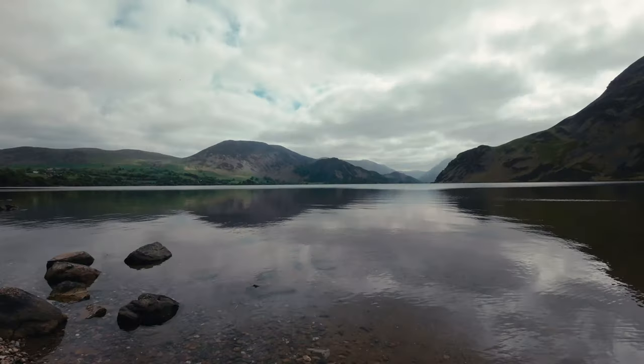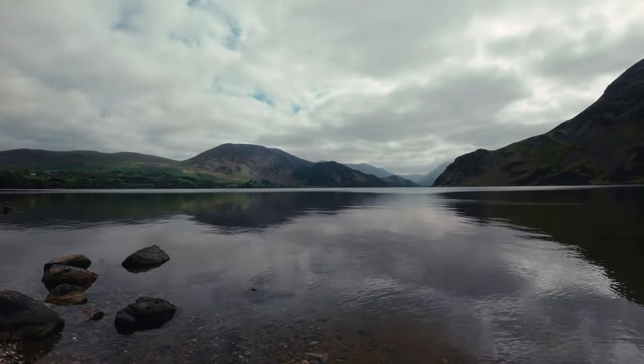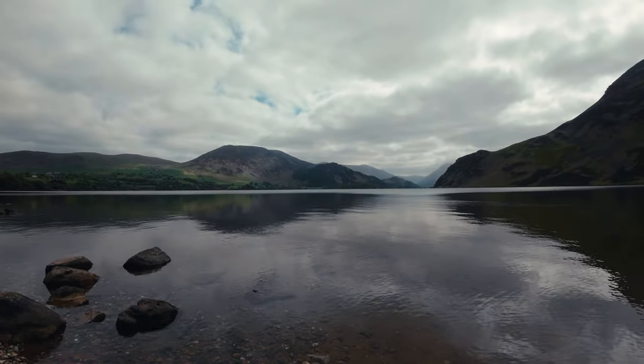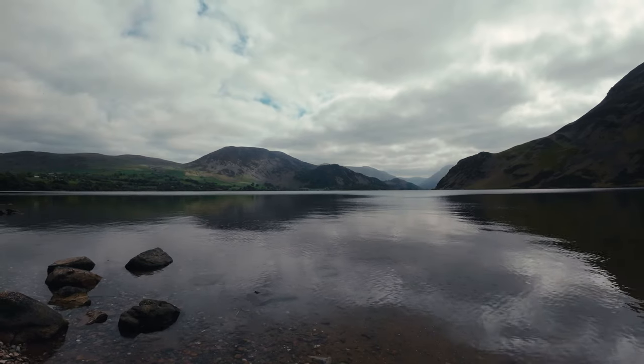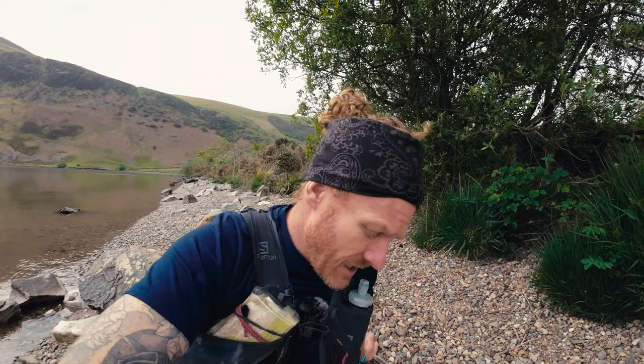I've run this area quite a bit and know various water sources, but I haven't run the whole route. Today's recce is about getting a feel for the ground and figuring out where I can pick up water. It's stunning today - bright and overcast. We haven't had rain for about three or four days, so a lot of the becks and streams will probably be pretty dry. On the day, if it's absolutely hammering it down, everywhere's a water source.